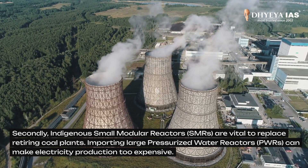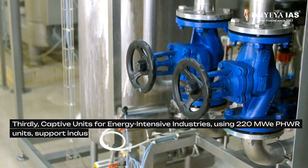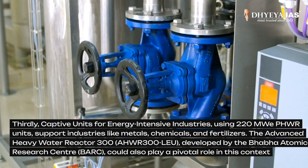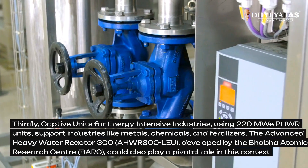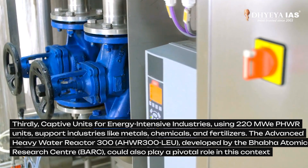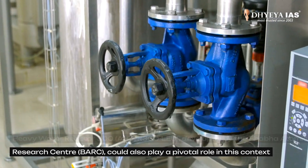Importing large PWRs can make electricity production too expensive. Thirdly, captive units for energy-intensive industries using 200 megawatt PHWR units through industries like metals, chemicals, and fertilizers. The Advanced Heavy Water Reactor 300, developed by the BARC, could also play a pivotal role in this context.